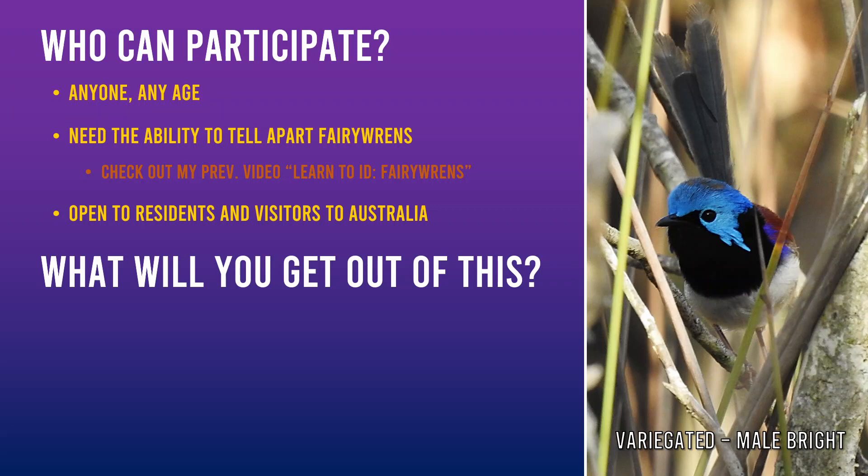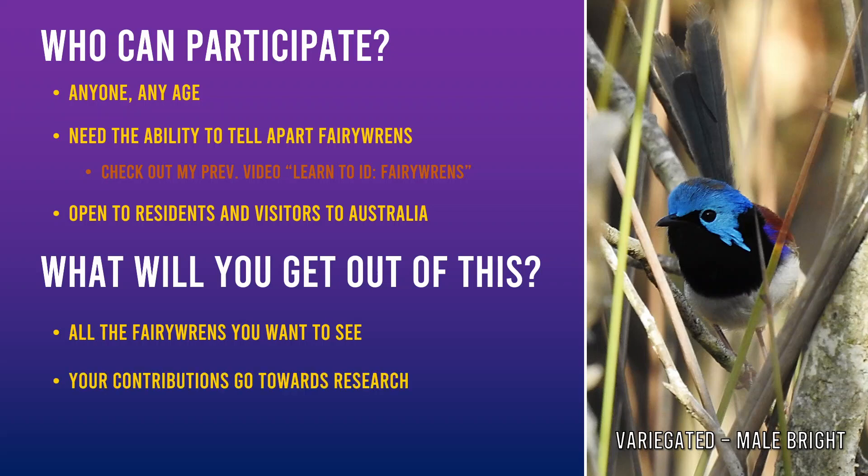You might be thinking, what do I get out of this? Besides the enjoyment of observing some of Australia's most beautiful birds, you can also get the warm fuzzies knowing your contributions are going towards a great purpose. The data that you collect will not only contribute to the research goal of the Fairy Wren project, but serve as a valuable resource for future projects, namely conservation. This way, Fairy Wrens can be enjoyed for generations to come.